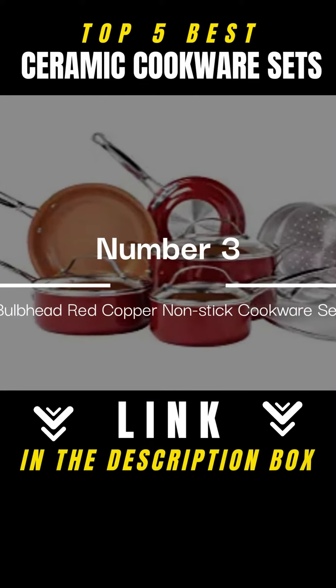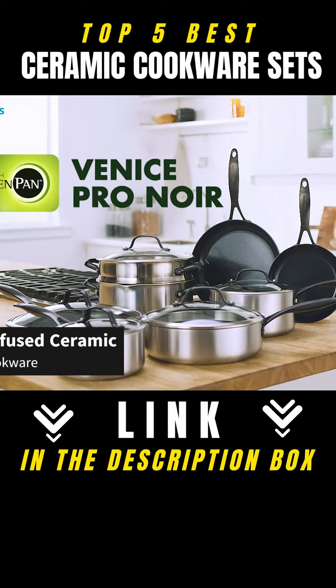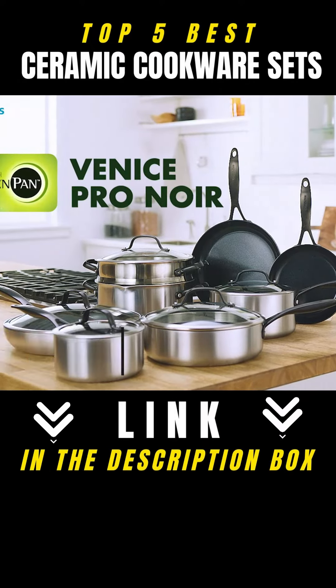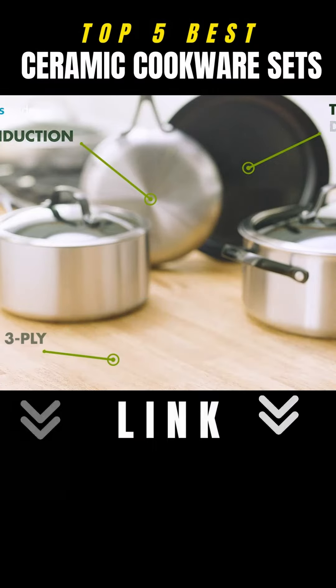Bulbhead Red Copper Non-Stick Cookware Set. This Bulbhead cookware set is made of copper-infused ceramic non-stick cookware, which has a unique ability to withstand extremely high heat while maintaining excellent non-stick performance and providing exceptional versatility.